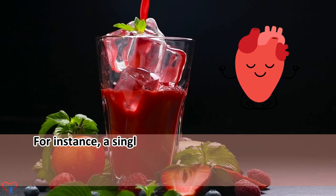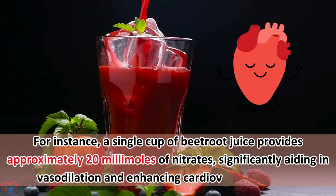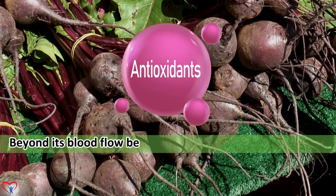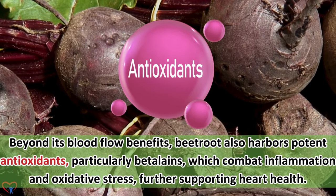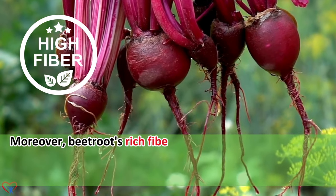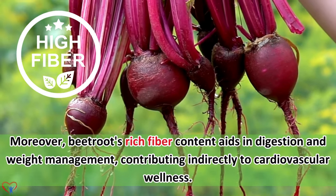For instance, a single cup of beetroot juice provides approximately 20 millimoles of nitrates, significantly aiding in vasodilation and enhancing cardiovascular health. Beyond its blood flow benefits, beetroot also harbors potent antioxidants, particularly betalains, which combat inflammation and oxidative stress, further supporting heart health. Moreover, beetroot's rich fiber content aids in digestion and weight management, contributing indirectly to cardiovascular wellness.